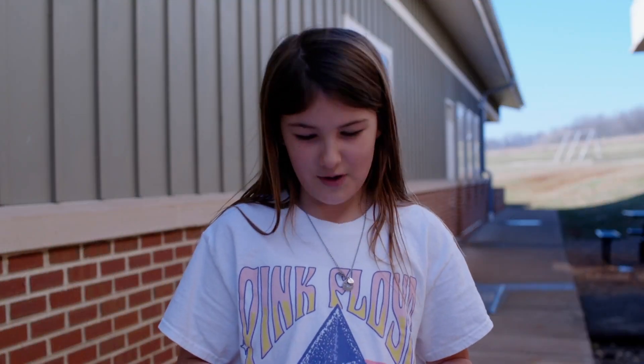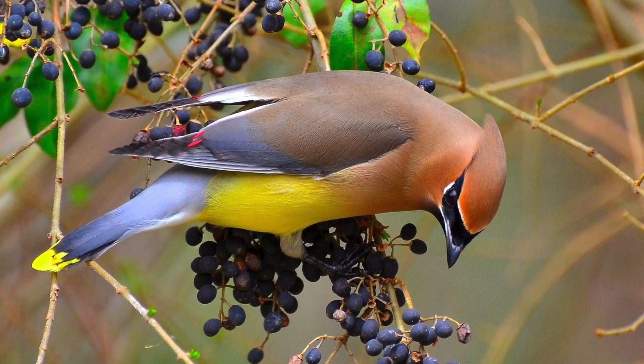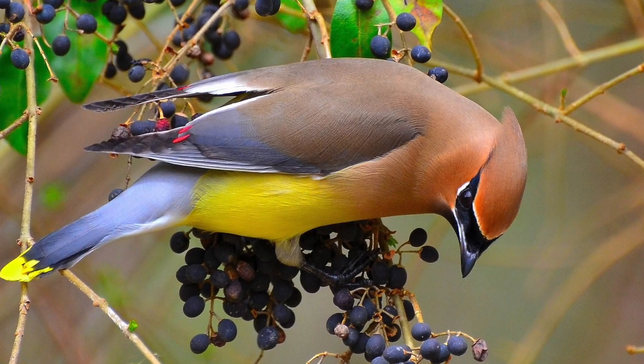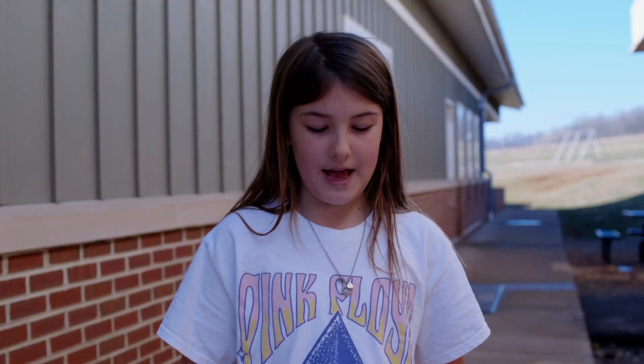They have waxy looking red tips on their wings, that's how they got their name, yellow tail tips, light brown, dark brown, and yellow. They have waxy looking red tips on their wings, white brown, dark brown, and gray feathers, a crest, and a black facial mask.